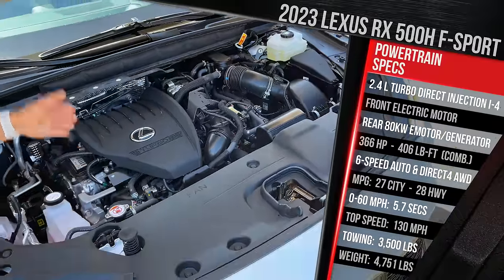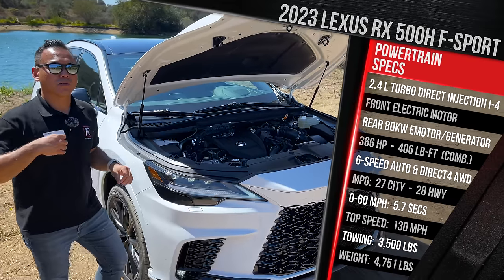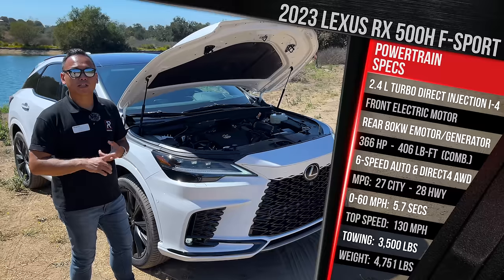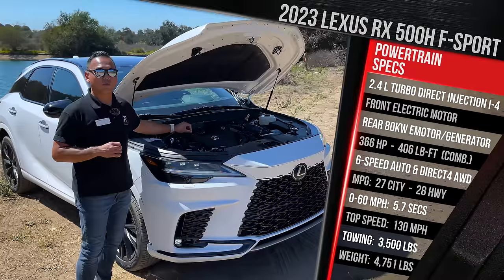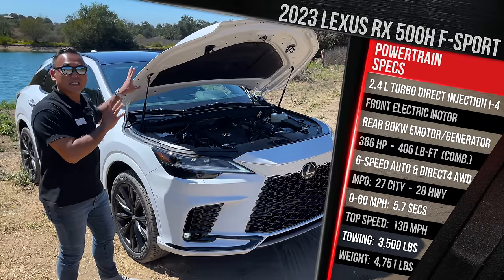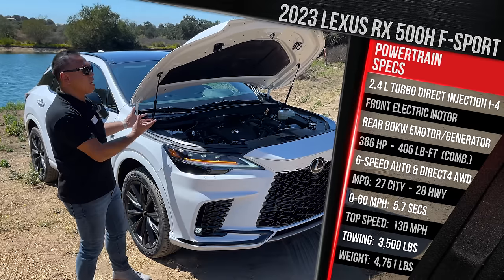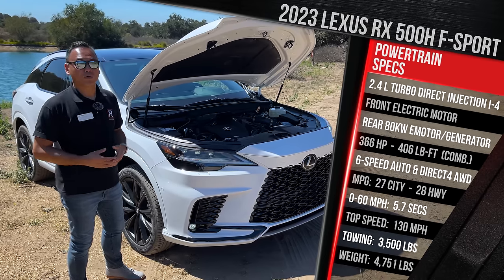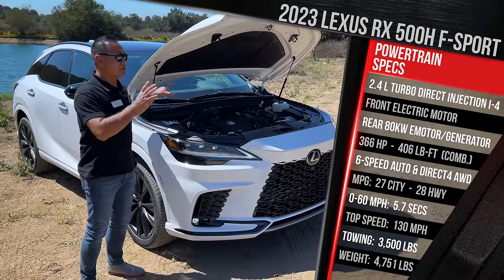It's paired with an electric motor at the front and a more powerful e-axle motor generator at the back. That rear motor offers up to 80 kilowatts of power — the same output as the rear motor in the Toyota BZ4X. The engine alone makes 275 horsepower, but combined with the two electric motors and a nickel-metal hydride battery pack, it offers up to 367 horsepower and 406 pound-feet of torque, making this the most powerful RX ever built.